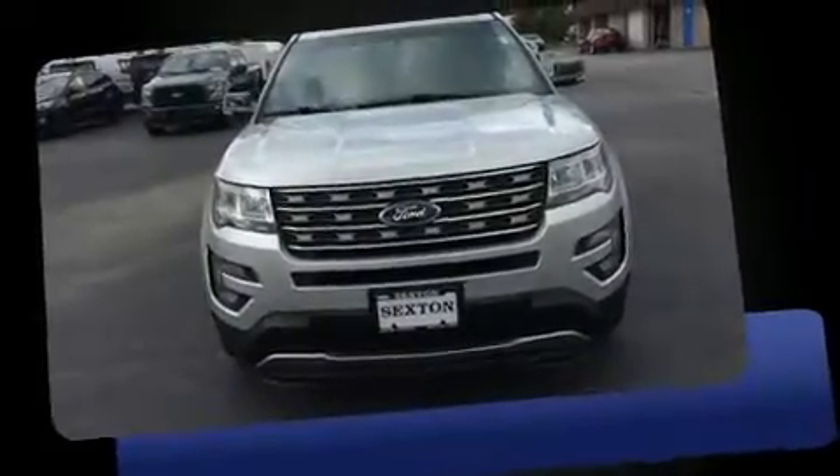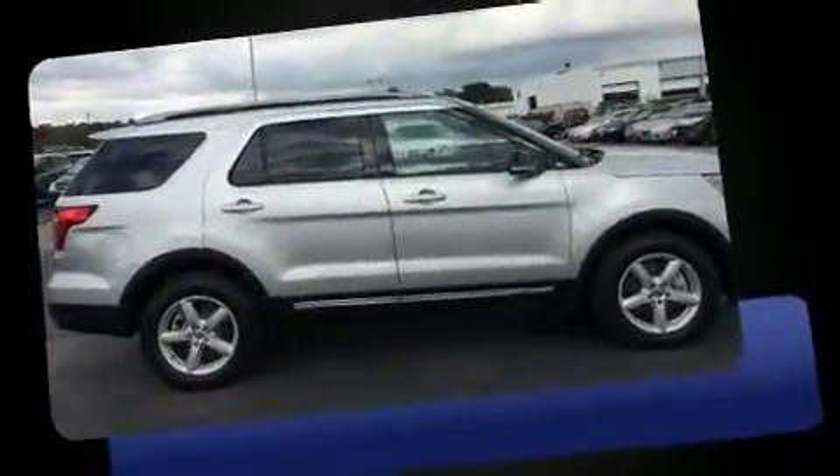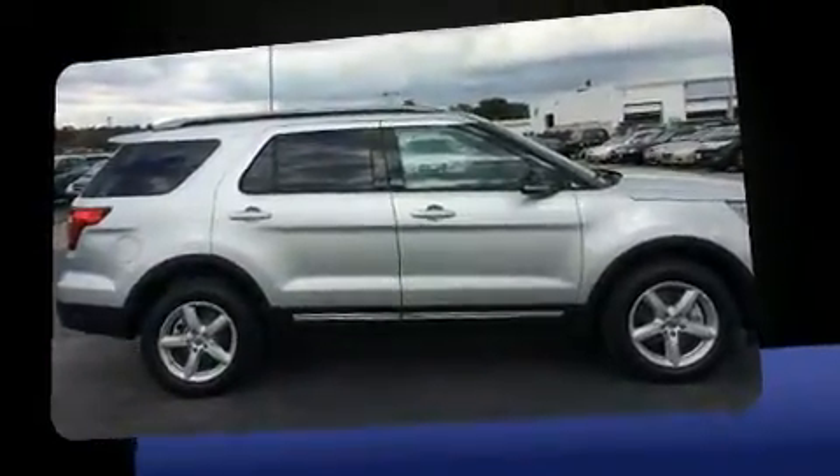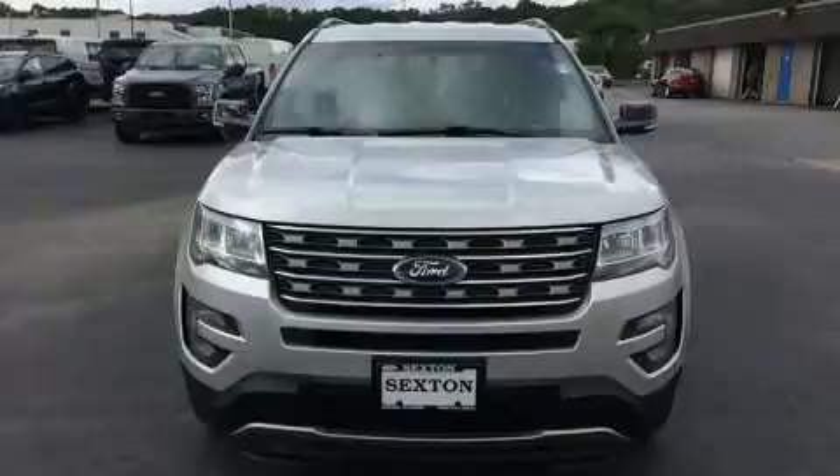Experience driving perfection in the 2016 Ford Explorer. It features four-wheel drive capabilities, a durable automatic transmission, and the 3.5-liter six-cylinder engine. Ford infused the interior with top-shelf amenities such as speed-sensitive wipers, a trip computer, and power front seats.